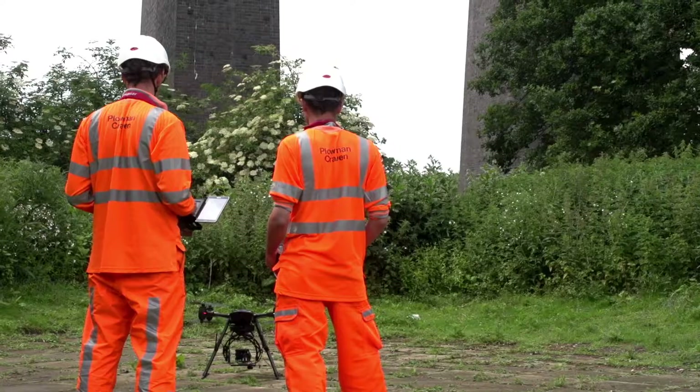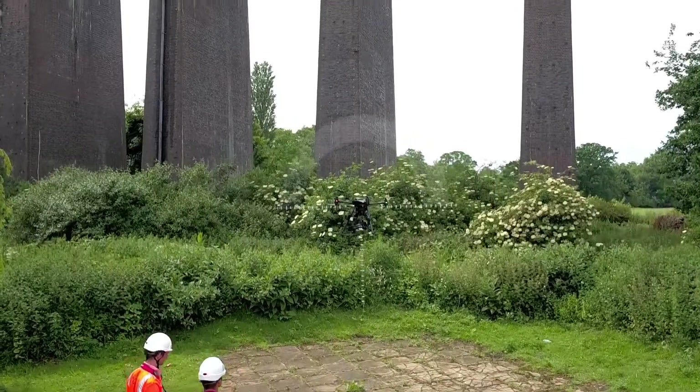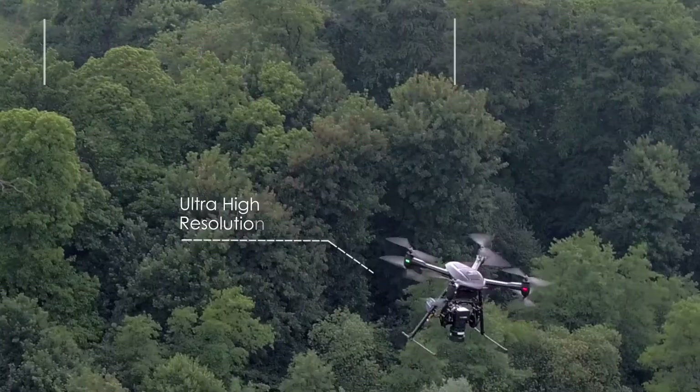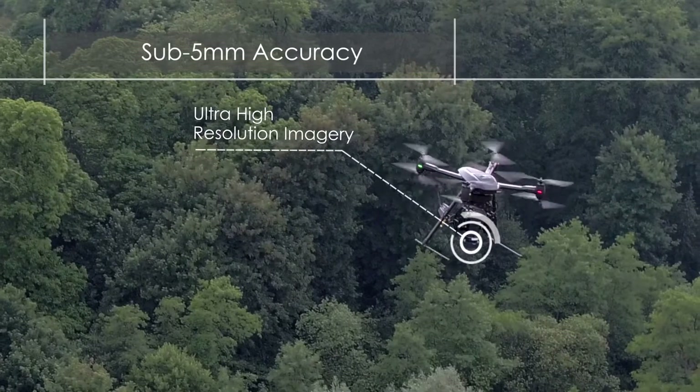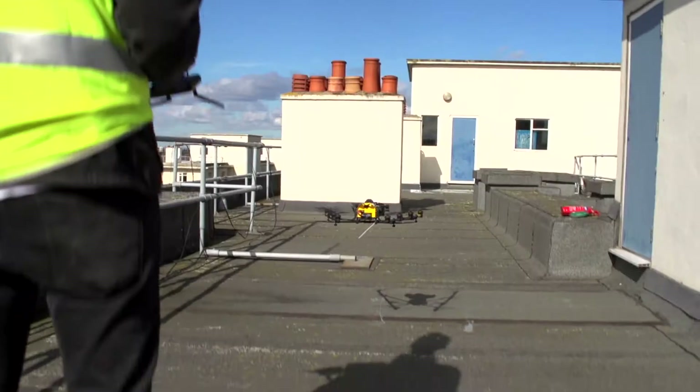Combining state-of-the-art equipment with surveying expertise, our highly trained teams can safely capture ultra-high-resolution imagery and survey-grade data that is unmatched in the industry, all in a fraction of the time taken by traditional methods.